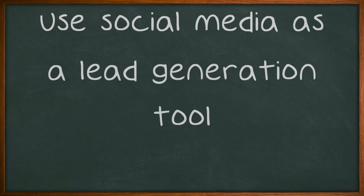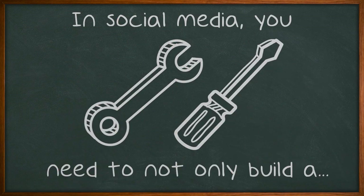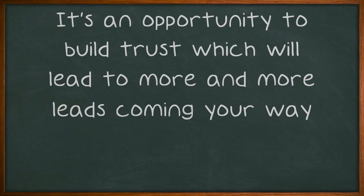Use social media as a lead generation tool. In social media, you need to not only build a presence, you also need to build a community. It's an opportunity to build trust which will lead to more and more leads coming your way.